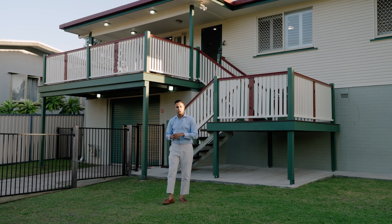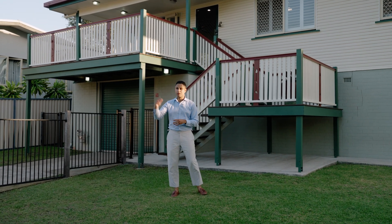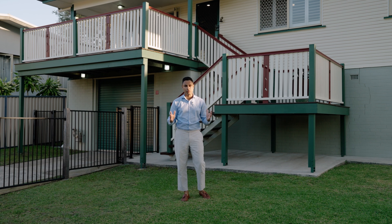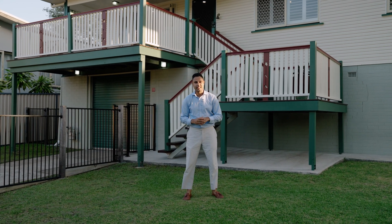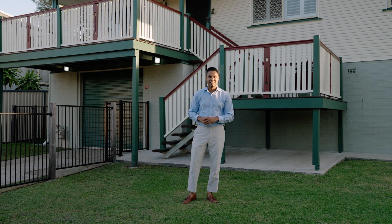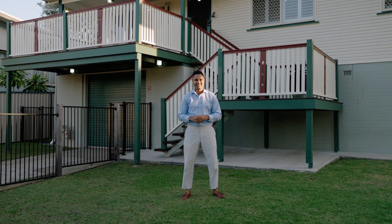I'm so excited to present this gorgeous home in one of my favorite streets. What I love about this home is the beautiful breezes that you get in this elevated position. It's got a great open floor plan and the location is second to none — walking distance to Huxtable Park, Westfield Chermside, and the Roadie Road shops. I'm Dan De Silva and welcome to number four Dibble Street in Chermside West. Let's check it out.